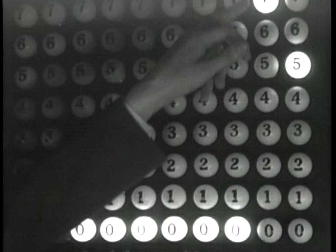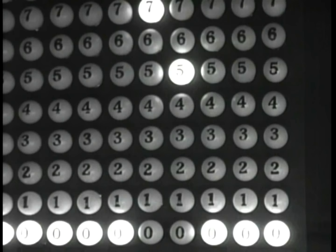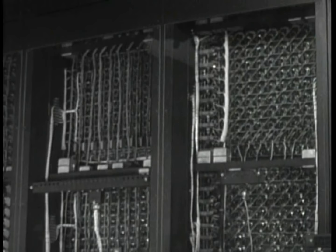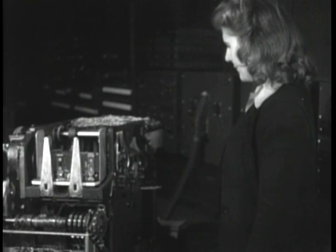ENIAC was formally accepted by the U.S. Army in July 1946. It was temporarily shut down on November 9, 1946, for a refurbishment and a memory upgrade, and then transferred to Aberdeen Proving Ground, Maryland, in 1947. There, on July 29, 1947, it was turned on and remained in continuous operation until it was powered down on October 2, 1955.